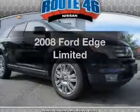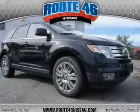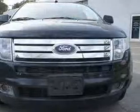Introducing the 2008 Ford Edge. Travel the roads in style and comfort in this great vehicle.